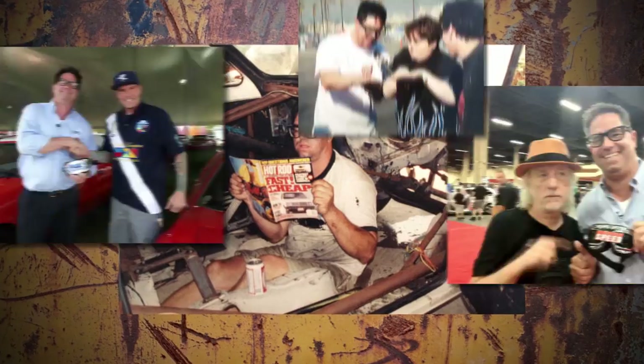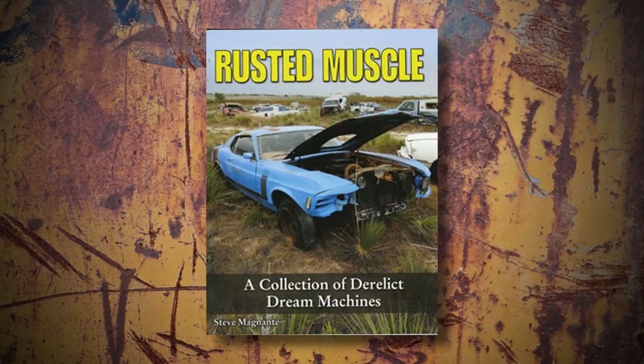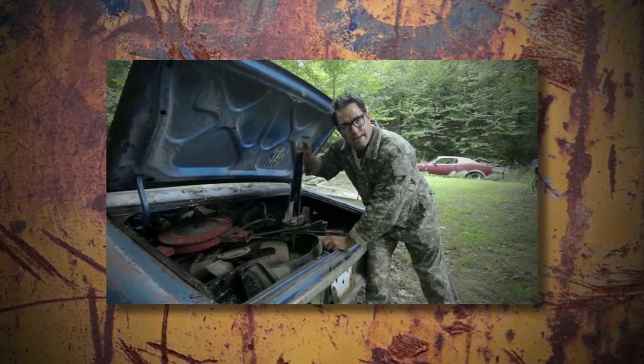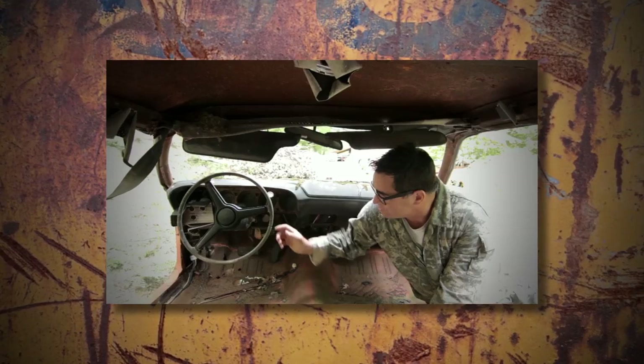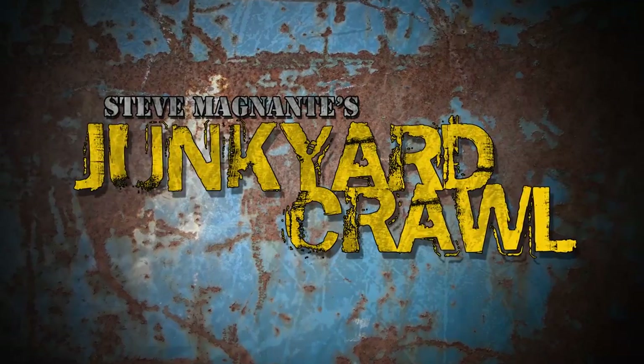Steve Mignotte has rust in his veins. Known for his 20 years writing for Hot Rod and Car Craft magazines and his 10 years of dispensing automotive knowledge on the Barrett Jackson auction block, and his books Rusted Muscle and 1001 Muscle Car Facts. Sit back, relax, and hang on as Steve takes you on a guided tour of America's best junkyards. This is the Junkyard Crawl.